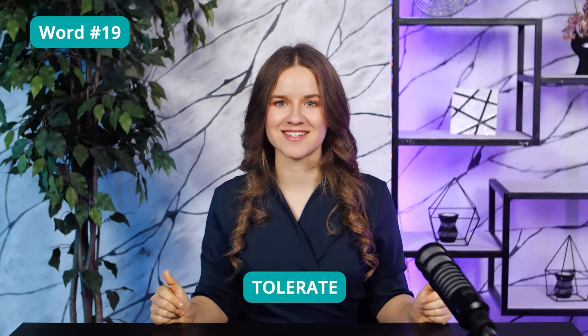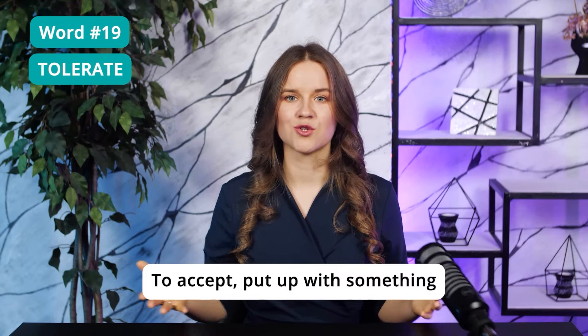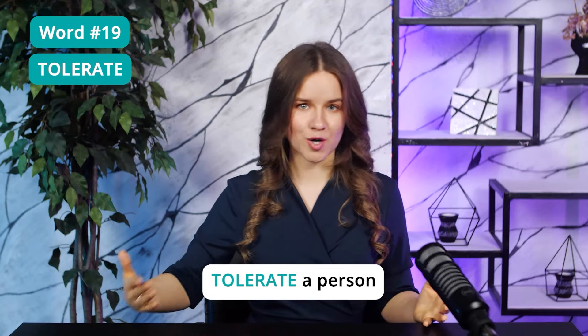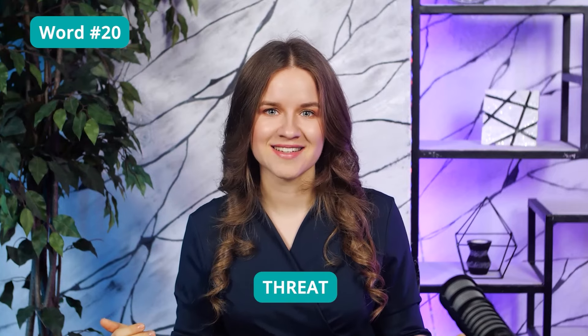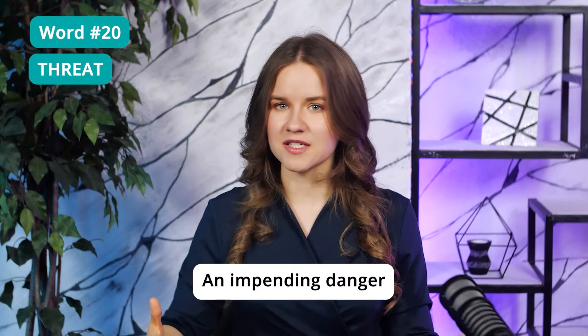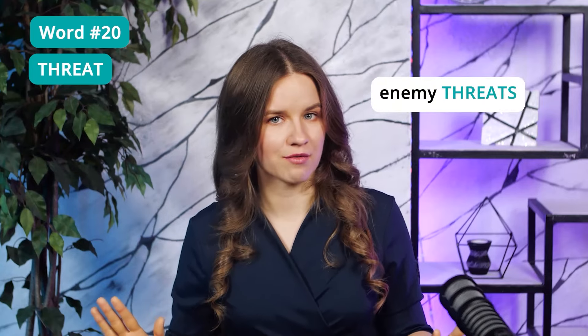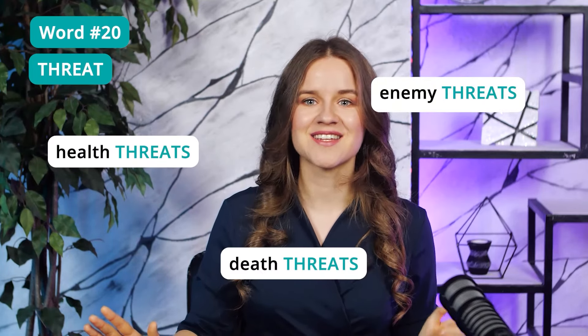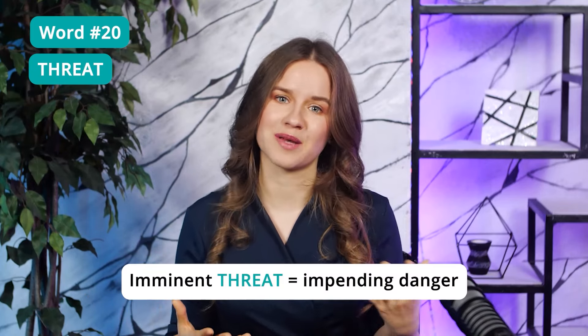Word 19: Tolerate — to accept or put up with something. You can tolerate noise or a person. Some people don't tolerate rude behavior. Word 20: Threat — an impending danger that has the potential to cause serious harm. TOEFL reading passages usually have many examples of threats, such as enemy threats, health threats, death threats, and so on. A popular collocation is 'imminent threat,' which is a synonym for impending danger.